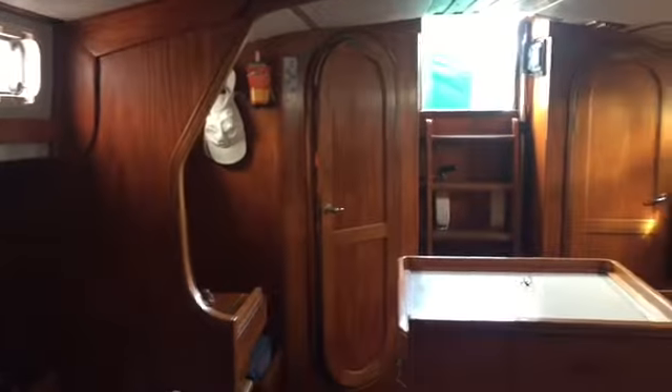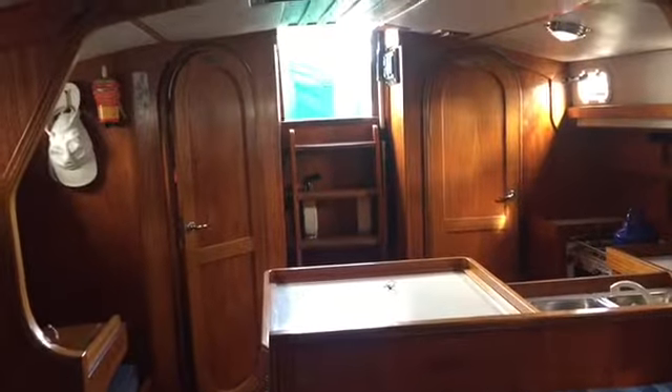Two people can easily sleep up there. There's a wet locker and a locker for clothing. A lot of storage space beneath all the cushions, and LED lighting throughout. Now we have a view looking aft in the boat.